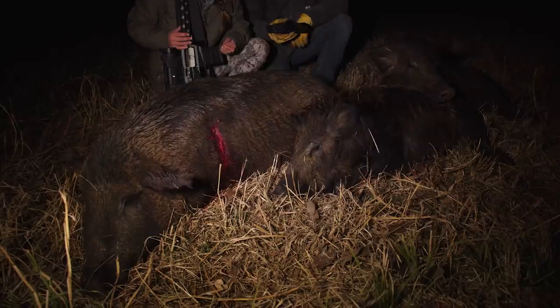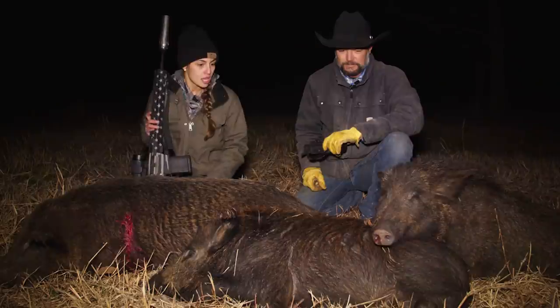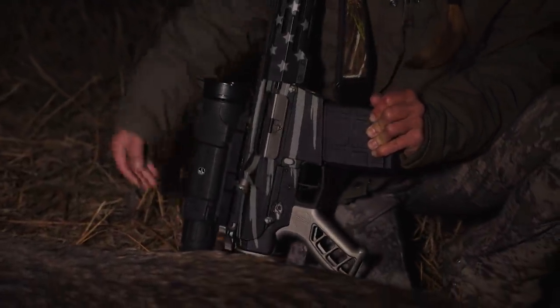It was just action-packed, but these are big hogs. This sow is probably the biggest hog I have ever taken, and you need to have a good gun that can knock them down. So I'm very grateful to have this — and the thermal. We couldn't have done it without the thermal.